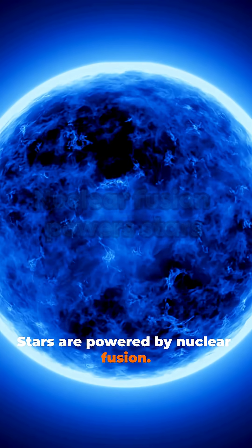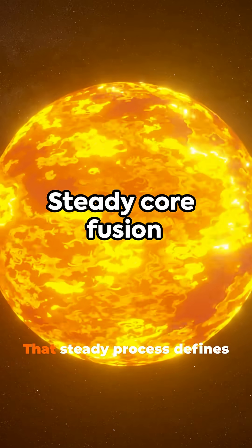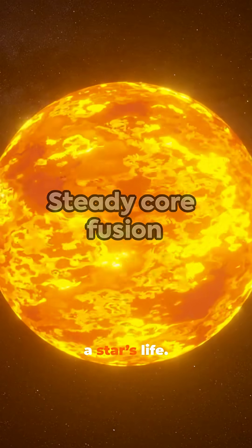Stars are powered by nuclear fusion. Fusion joins light nuclei, releasing energy as light and heat. That steady process defines a star's life.